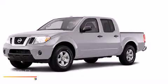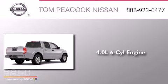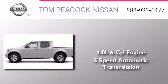This is a brand new 2013 Nissan Frontier. It has a 4.0 liter 6-cylinder engine and a 5-speed automatic transmission.